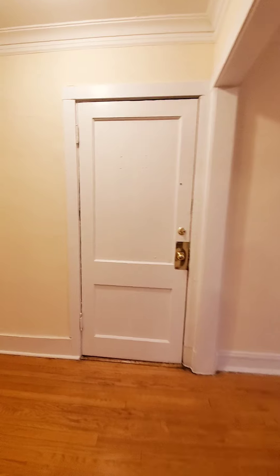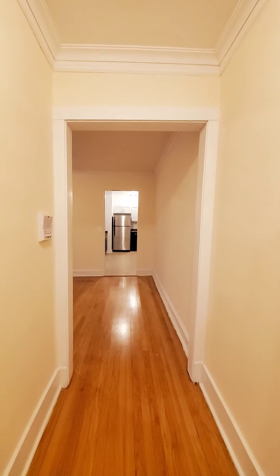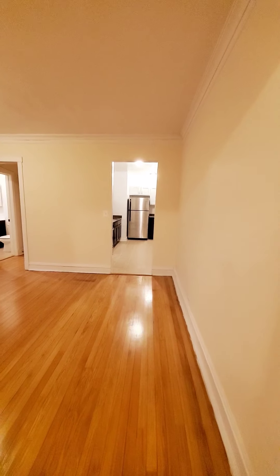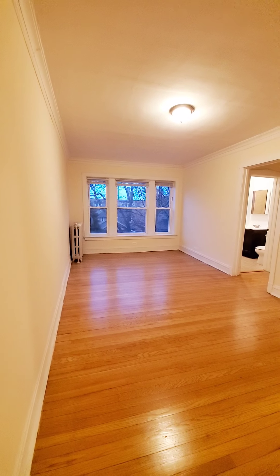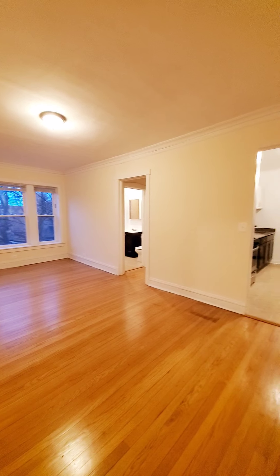Nice deep closet. Crown molding throughout. Huge extra living room.